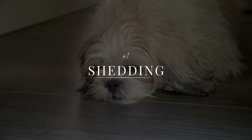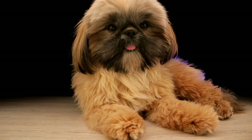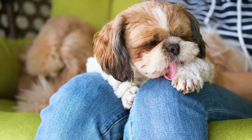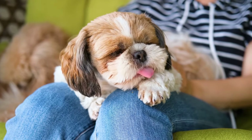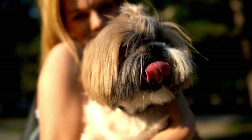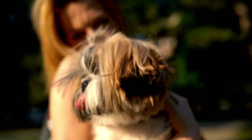Shedding is one such downside that potential owners should be aware of. The Shih Tzu's long, luxurious coat may be one of its most appealing features, but it can also be a source of frustration. Shedding is a natural process for all dogs, but with the Shih Tzu's thick hair it can be a real issue. This breed sheds quite a bit, which means that you'll need to be prepared to deal with hair all over your furniture, clothes, and floors.